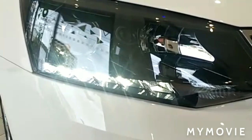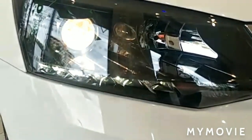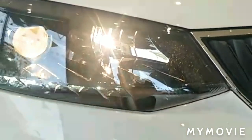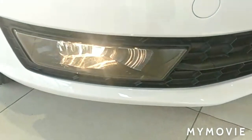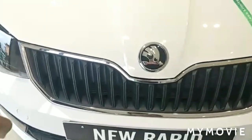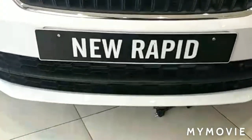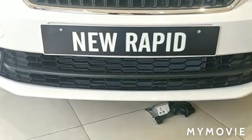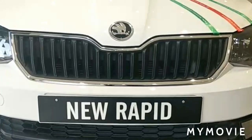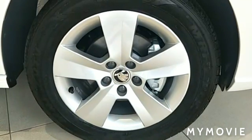DRLs — the daytime running lamp itself acts as a parking lamp. Allison projector headlight acts as low beam and high beam. Wider fog lamp. Butterfly grille with chrome finishing. Honeycomb design grille which looks sportiness to the car. 185/60 R15, 5-spoke alloy wheels.